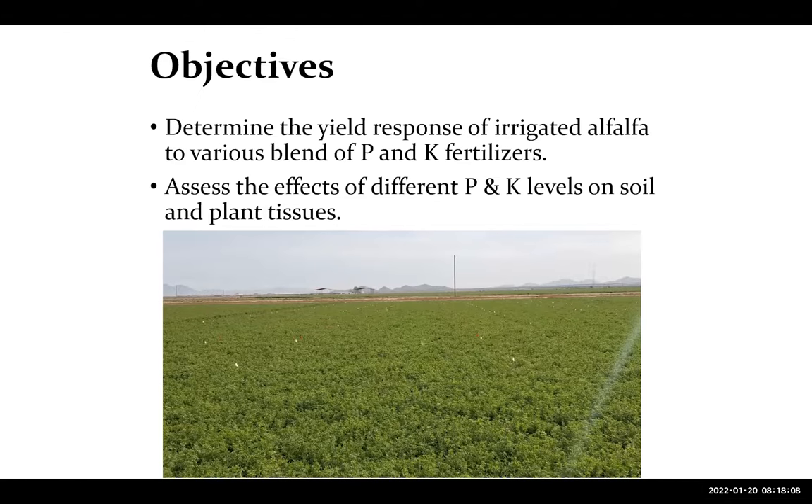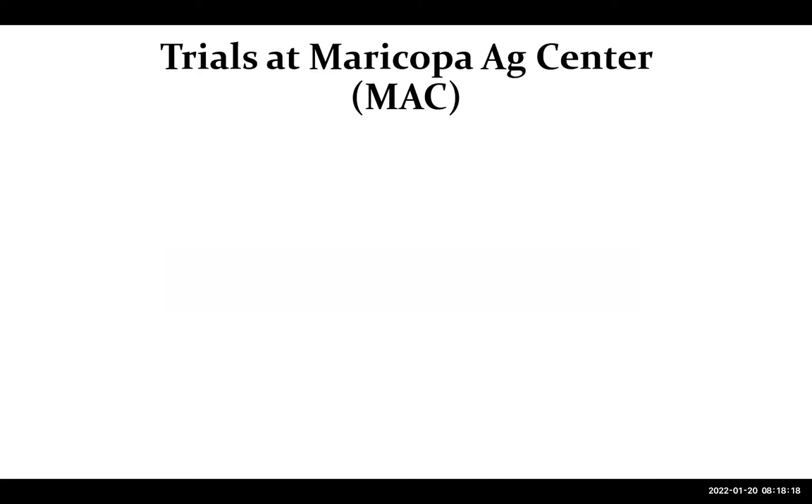Some of the objectives we set for this work: first, to determine the yield response and some of the yield parameter response to different levels of fertilization, and how we can also detect this fertilization in the soil and in the plant tissue as well. So we conducted some experiments.